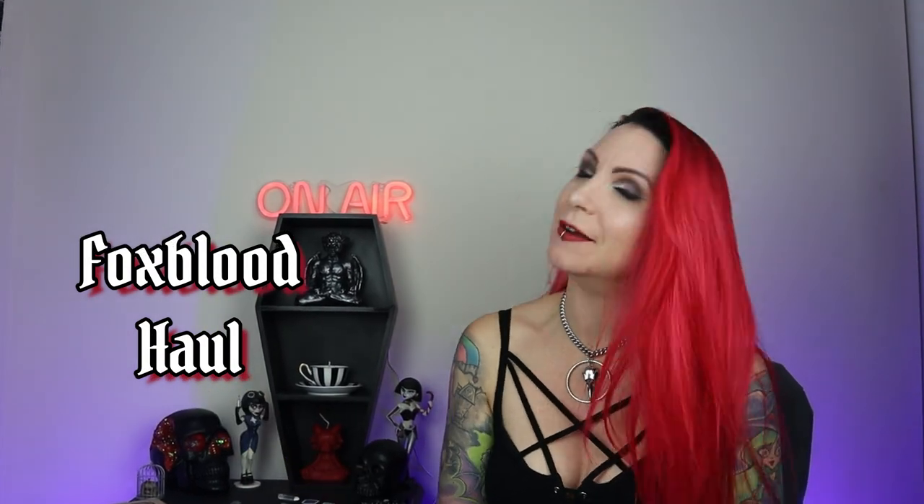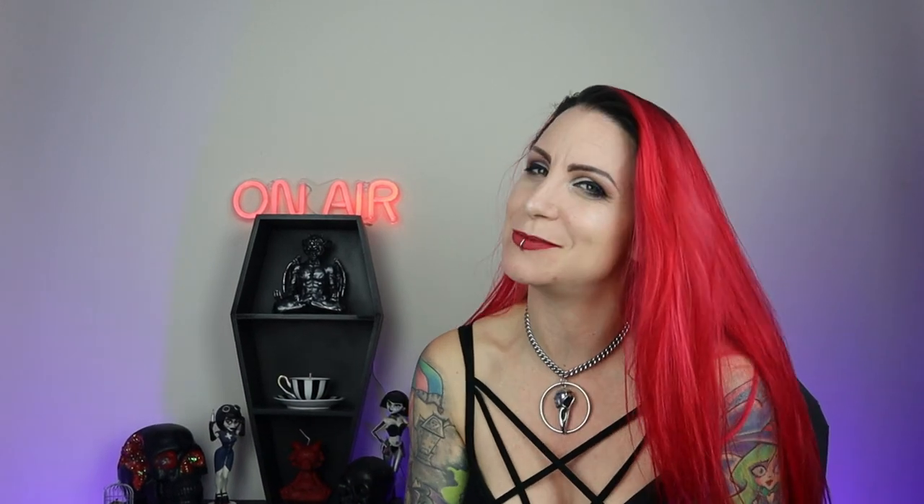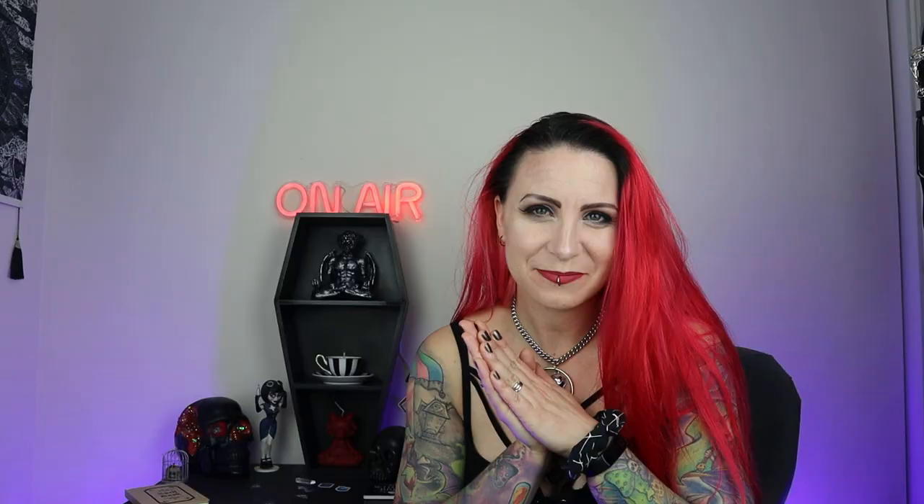Remember to like this video, comment down below to discuss any of the things that come up in the video, subscribe to the channel if you haven't already, and thank you to all of you that already do. Hit that notification bell so you can find out whenever I upload.